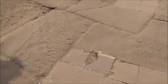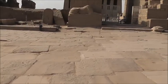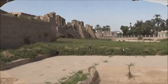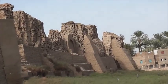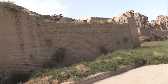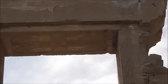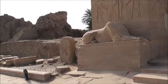This is the Temple of Dandara. Dandara is located not too far — maybe about a good hour bus ride from Luxor. Very similar to some of the stuff we saw yesterday. You can see the drawings up under the bottom there. And you can see what's left of the temple.